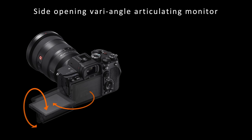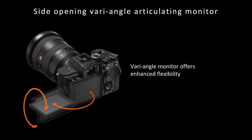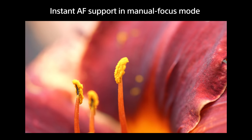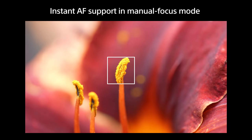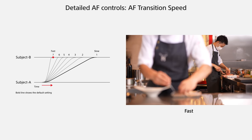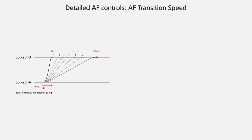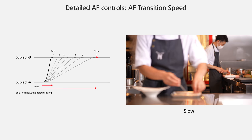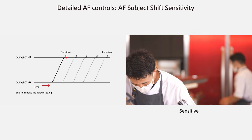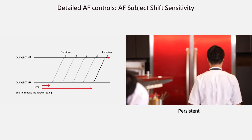The new Alpha 7S Mark III features a vari-angle articulating monitor that rotates sideways and affords plenty of freedom for movie shooting. It can also be folded back in to protect itself when not in use. The monitor's touch operation capability contributes to easy focus operations during movie shooting. You can also temporarily activate autofocus by touch operation to override manual focus mode. The upgraded focus function includes customizable AF transition speed and subject shift sensitivity, which allows ideal rack focus expression even with autofocus. These settings are synchronized when using touch focus control as well.